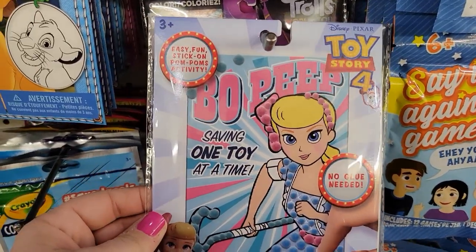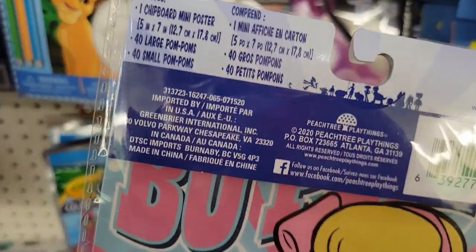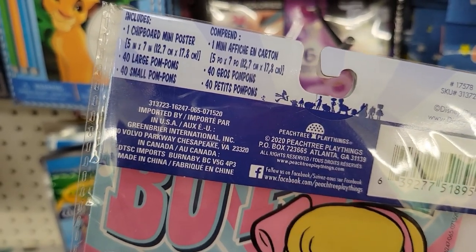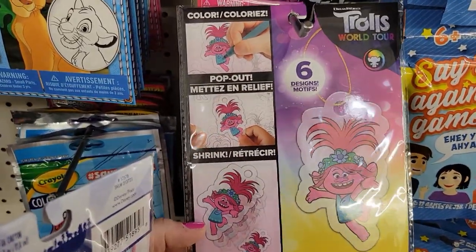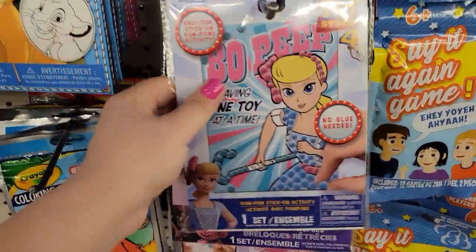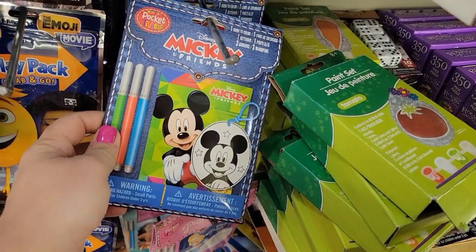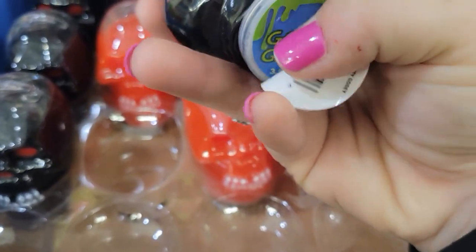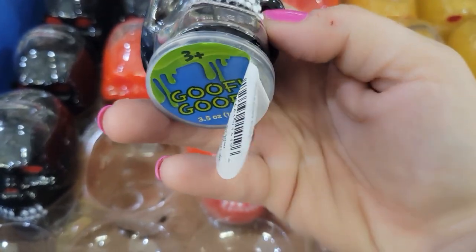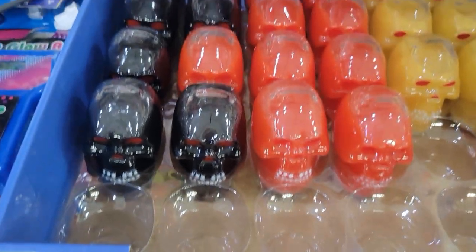They also have the Toy Story Bo Peep — it includes one chipboard mini poster, 40 large pom-poms and 40 small pom-poms. They also have the Trolls one with the little necklace that you could color, pop out, and shrink. They have the Pocket Princess and Mickey Mouse. Look at that creepy looking guy — they're called Goofy and they have red and yellow. It's very liquidy on top — I thought maybe it would be slime but I'm not sure. My son says slime. Definitely new.